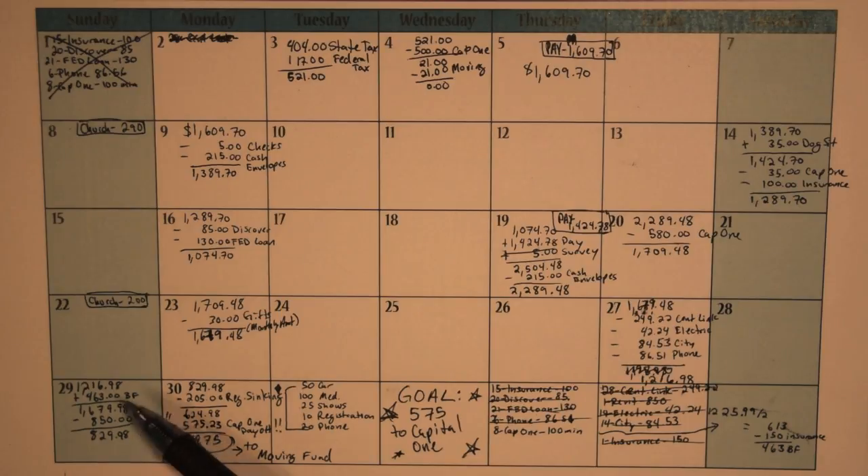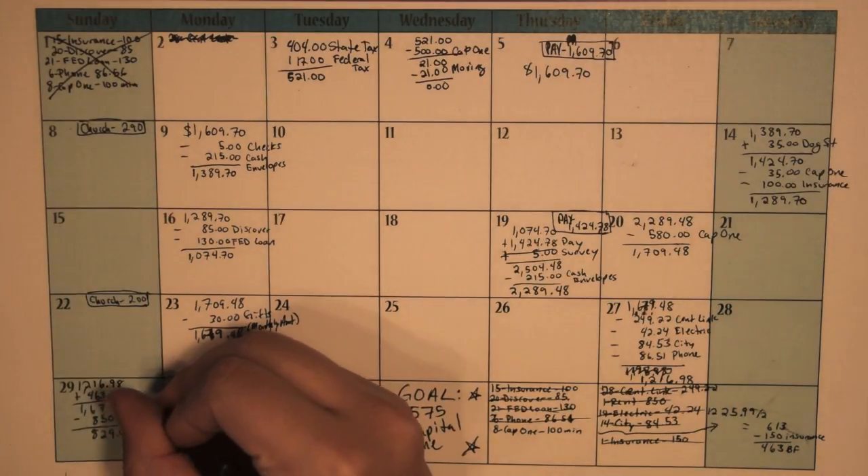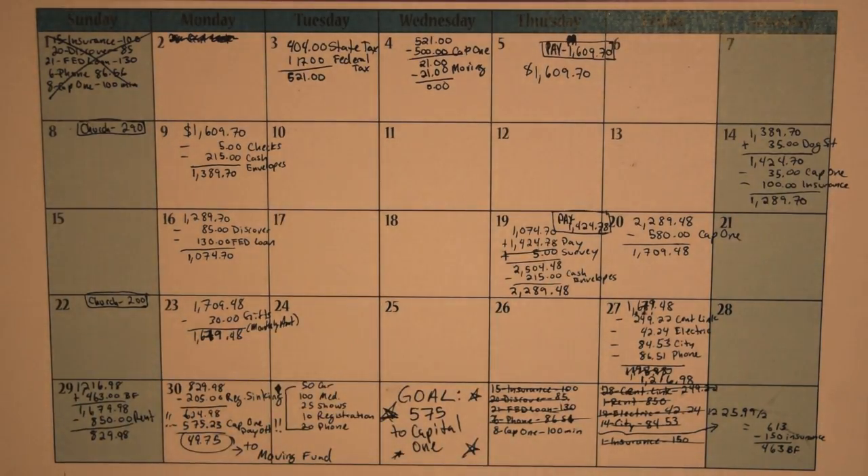So bringing that amount over here, I got my boyfriend's money for the month — $463 for half of the bills minus the insurance that I pay him back, which is $150 towards my health insurance that I get through his work. So then I had $1,679.98 in my account, and I paid rent — $850 — so I was left with $829.98.